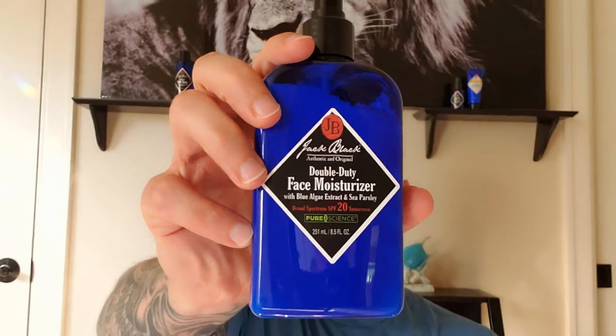Anyway, let's jump straight into this review. Today we're talking about Jack Black Double Duty Face Moisturizer. If you are not familiar with Jack Black products, links will be down in the description. I've done a couple of reviews on their products in the past — I'll leave those links up top. Jack Black products are high-end men's grooming, probably about as good as it gets in that space, in my opinion. Check out their full line on their website and judge for yourself.